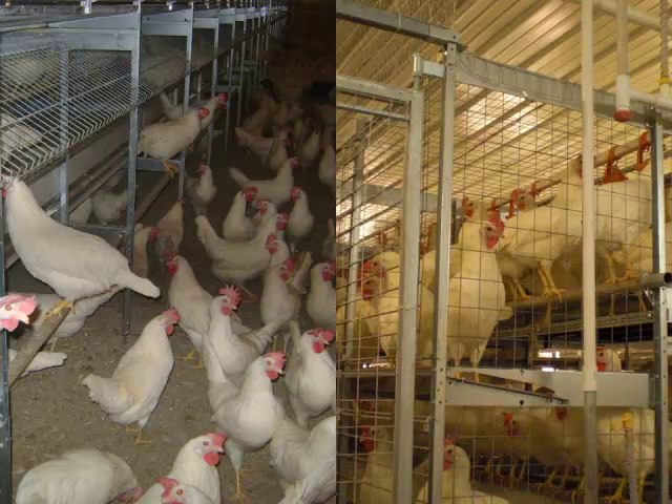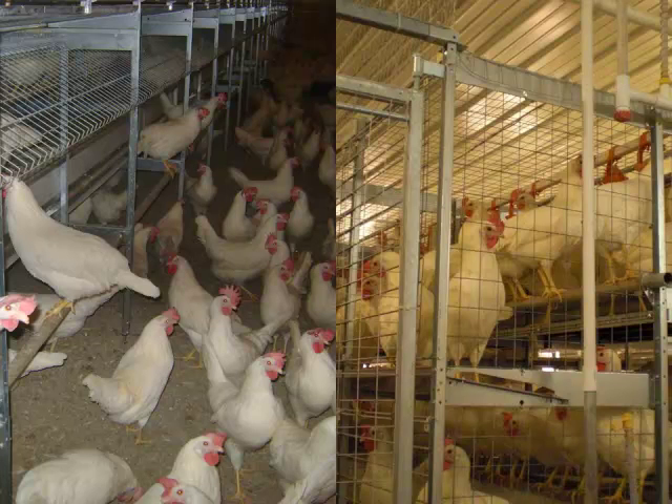Birds are drawn back into cages in the evening using rope lights — the best analogy is that the bars with neon signs get your attention when you're out at night; similarly, as house lights dim, rope lights attract chickens back into the cage for the evening. That's how a day works in cage-free. In either case, the United States produces 6.8 billion dozen eggs, or 75 billion eggs per year.